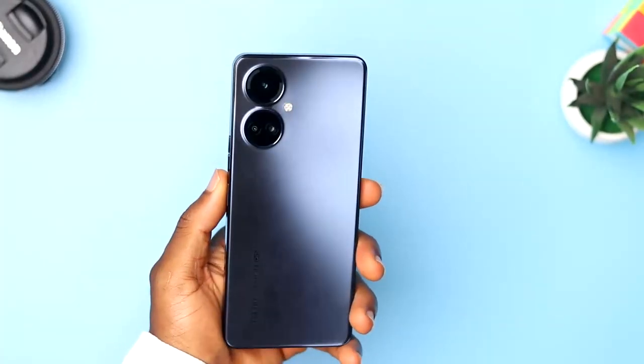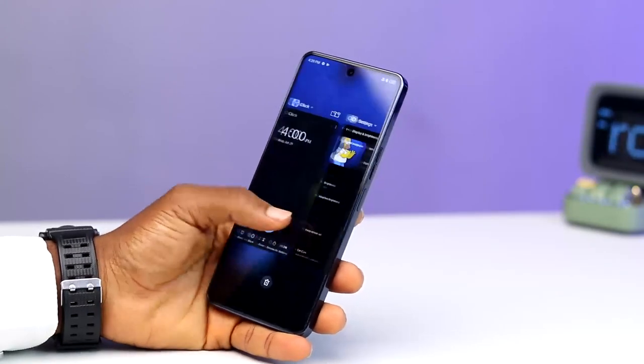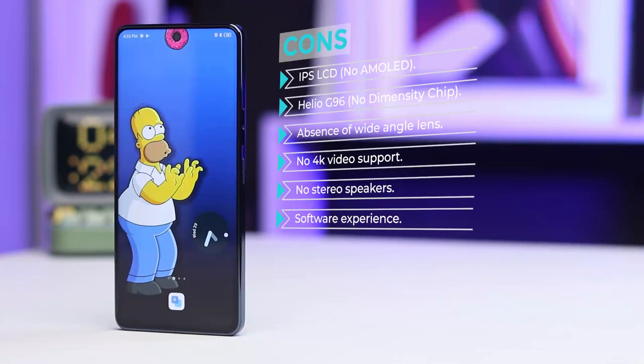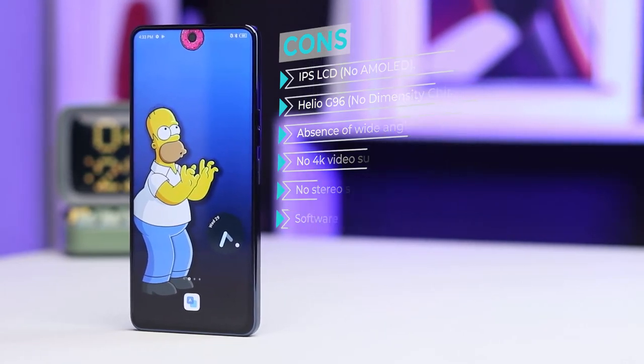Now over to the cons — the things I don't like that could make you not want to spend your $280 on the Camon 19 Pro. They are: the IPS LCD panel, the Helio G96 processor, absence of a wide angle camera, no 4K video support, no stereo speakers, and the software experience.